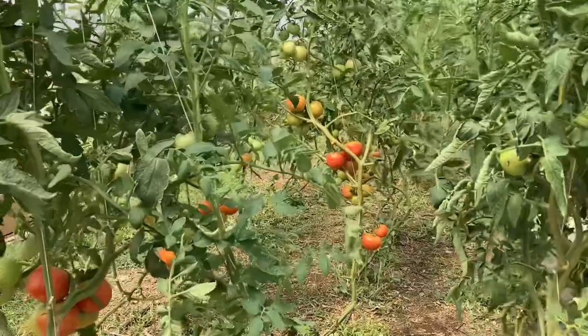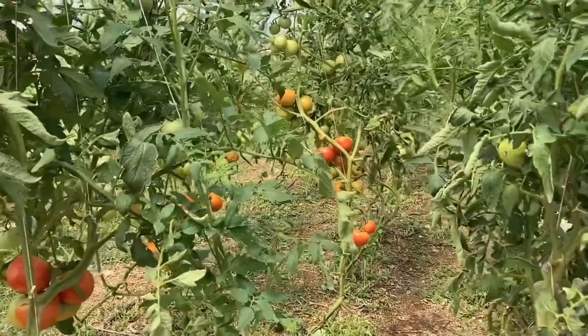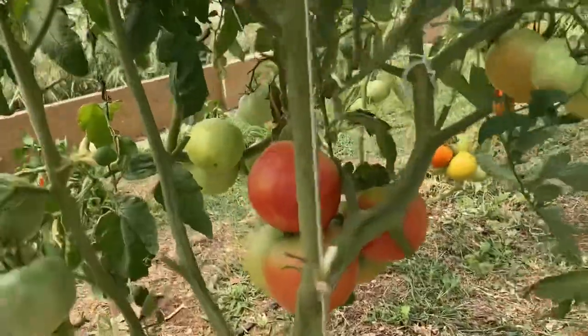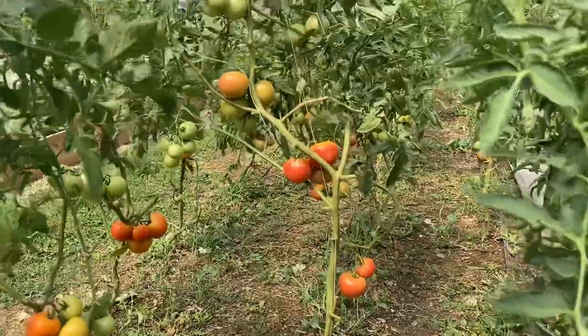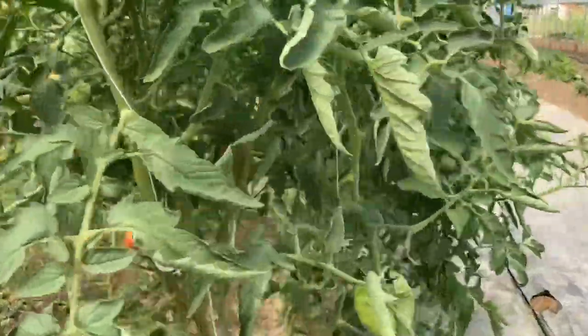I wanted to give you a garden update on how things are going in this terribly oppressive heat, so let's walk around and see what's going on. We have very high wind today, which we're not minding because it is so hot. Our tomato plants — tomato vines — are still surviving and actually seem to be thriving.